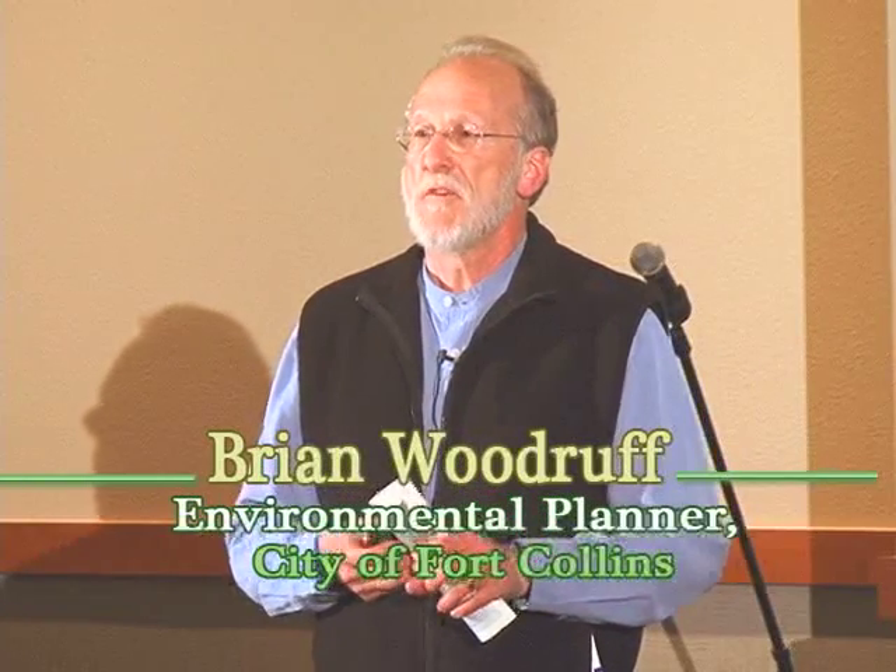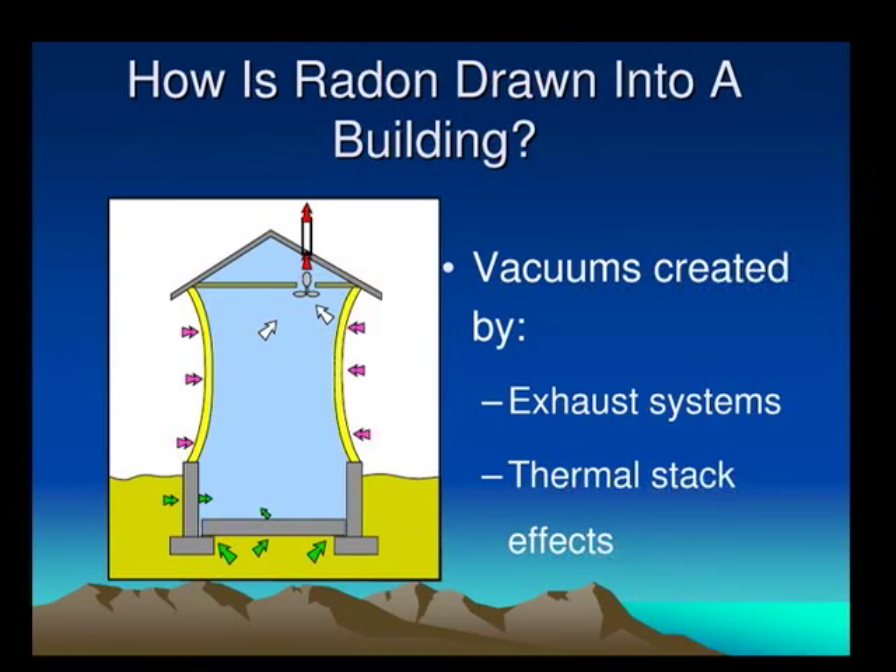Radon is responsible for roughly 21,000 deaths each year in the United States. It's the second leading cause of lung cancer after smoking, but for people who don't smoke, it's the leading cause. Radon is drawn into a building because there's typically a negative pressure inside — caused by a thermal stack effect, the same physical principle as a chimney. Warm air inside the building rises, creating suction that pulls gases in through cracks and gaps in the foundation, around utility penetrations, sump pumps, and so forth.